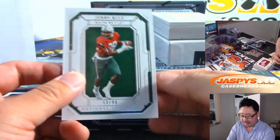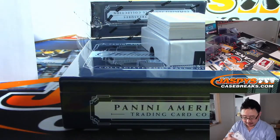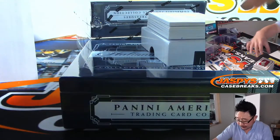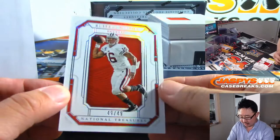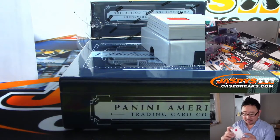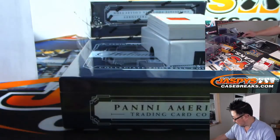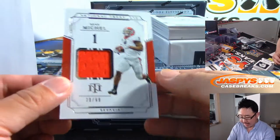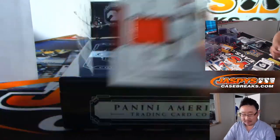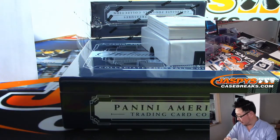We've got Jerry Rice, 53 out of 99 — Chris Maxwell. We've got Russell Wilson, 49 out of 99, in his Wisconsin gear going to Rory — Wisconsin guy. We've got 30 out of 99, Sonny Michelle — Sonny Michelle relic going to zero, Peter Maloney with that one.